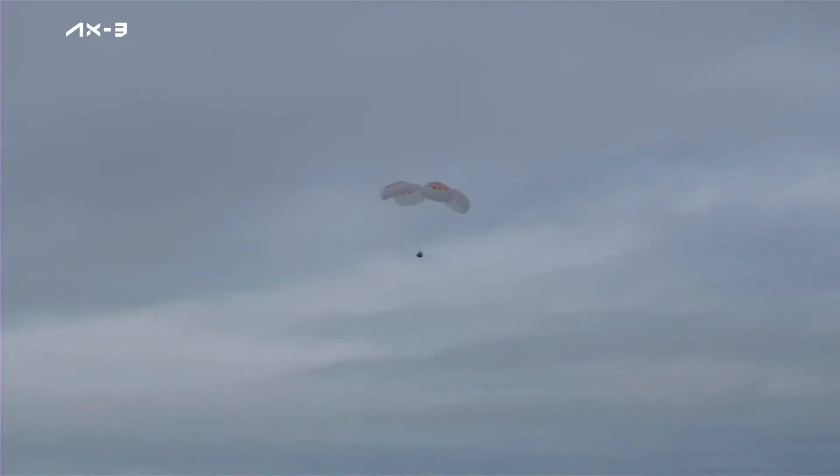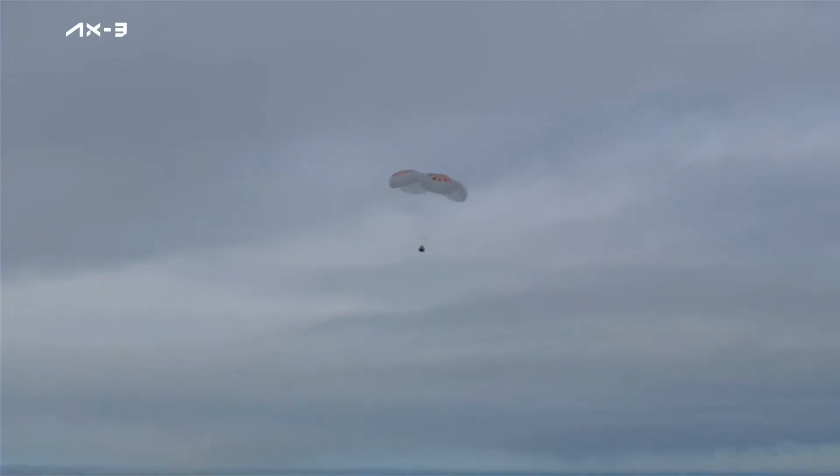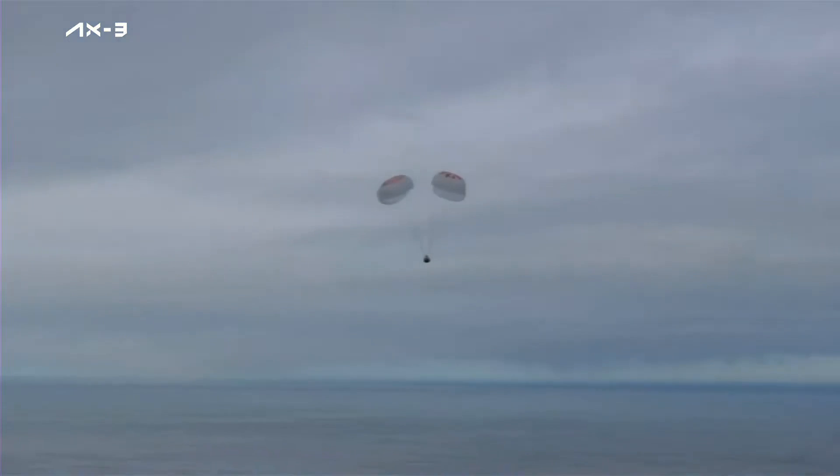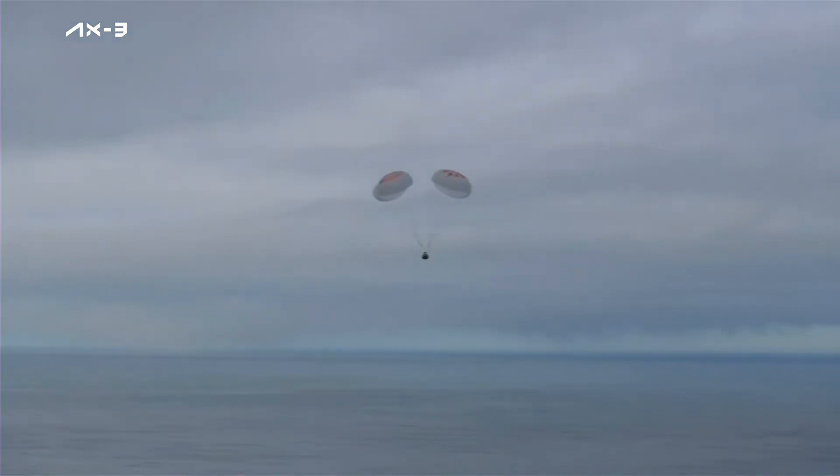These are absolutely fantastic views that we got at acquisition of signal. It was incredible coming back from AOS to see those good comm checks, those good visual confirmations of the vehicle coming in, and the visual confirmations of the first drogue chutes, which deployed beautifully, and followed by the main chutes. Additionally, we got to see the crew even rotate their seats to prepare for splashdown.